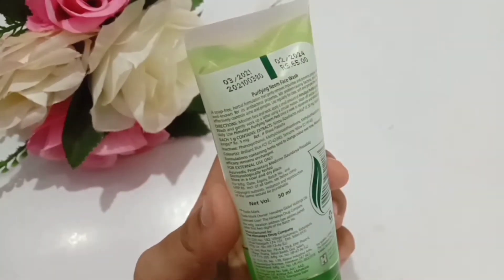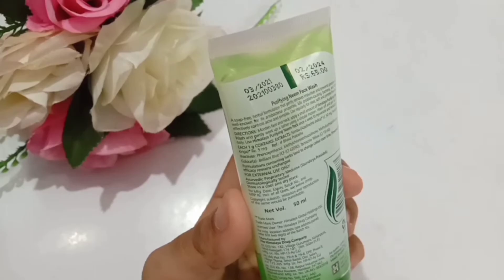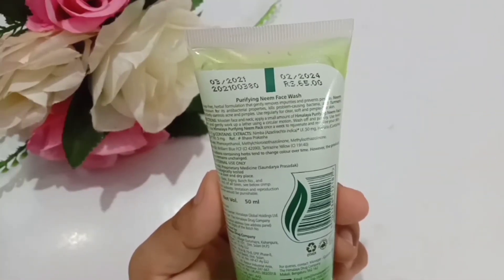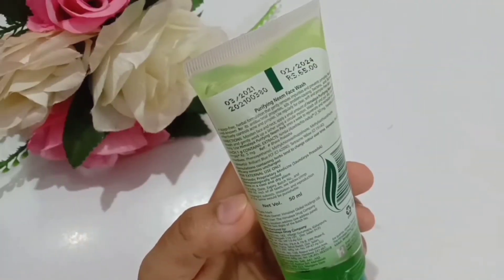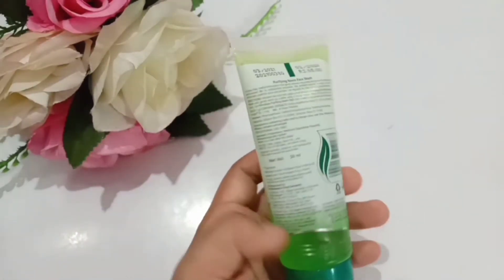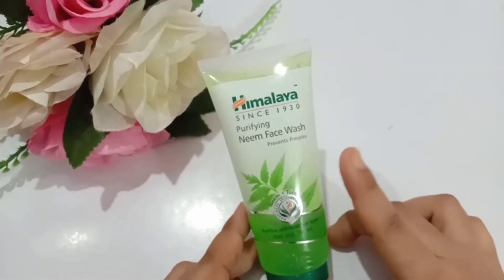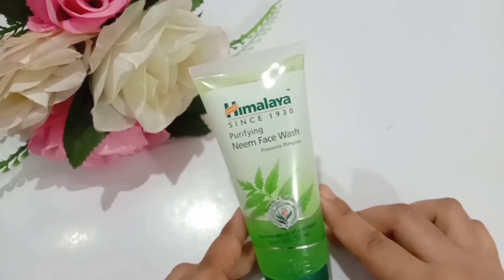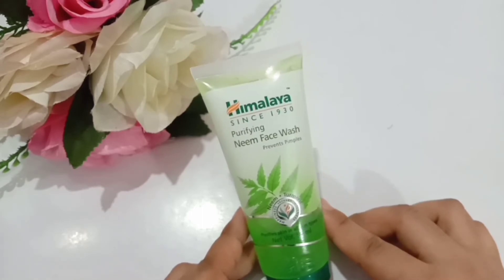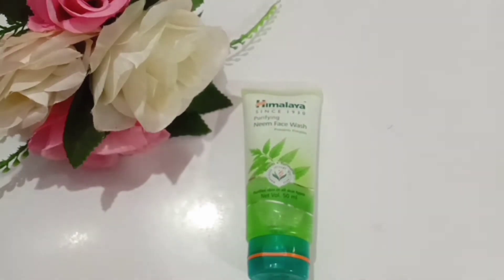On the packaging it's mentioned that if you use it regularly, it will make your skin clear, soft, healthy, and pimple-free. According to my experience, I wouldn't say pimples disappear immediately after one use — that's not the case. However, one thing I've noticed is that it prevents new pimples from coming back. The old pimples will gradually get bigger for up to two to three days and feel painful.